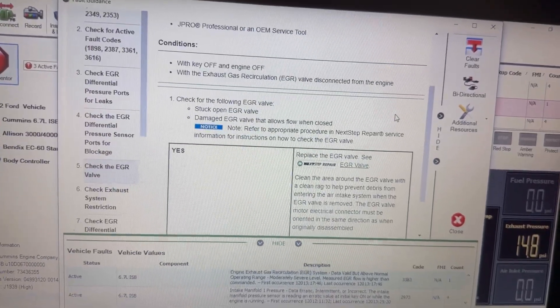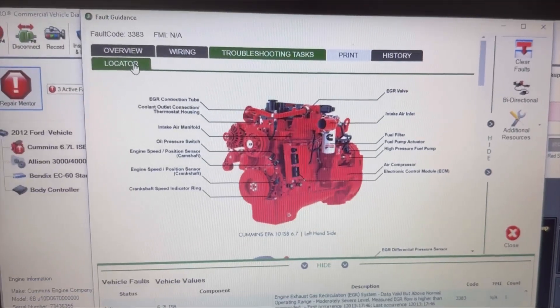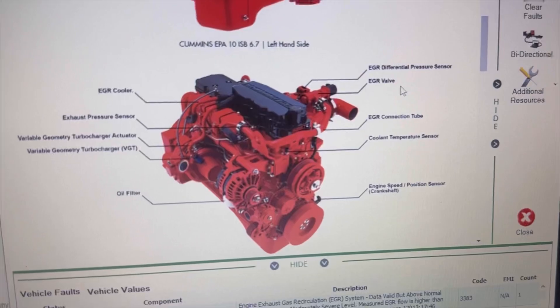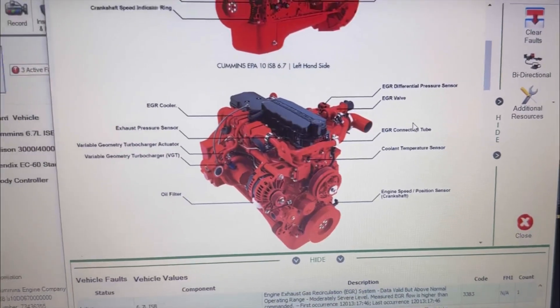Here are a few things that can trigger the fault code: the EGR differential pressure sensor ports are leaking or plugged up, or the EGR valve itself can be stuck open. For those who don't know, here is where the components are located on this Cummins ISB engine — right here on the driver's side: the EGR valve and the EGR differential pressure sensor.